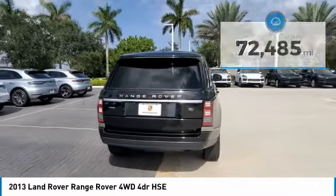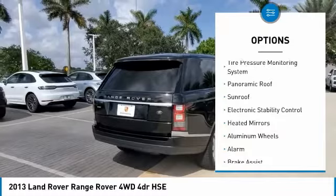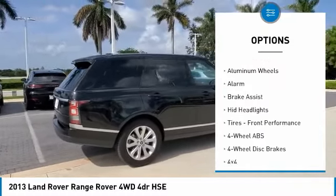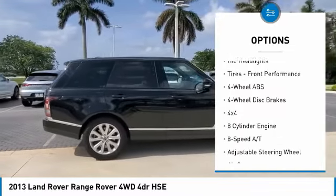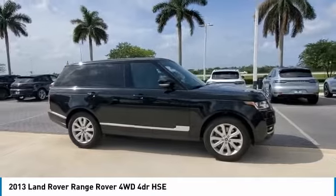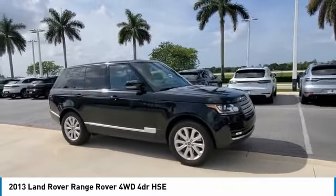Here are some of this vehicle's great options: tire pressure monitoring system, panoramic roof, sunroof, electronic stability control, heated mirrors, aluminum wheels, alarm, brake assist, HID headlights, tires, front performance.